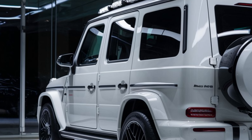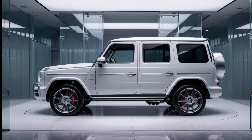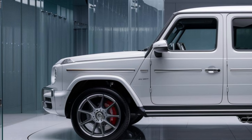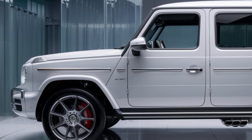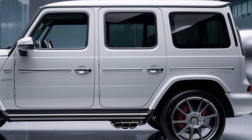In conclusion, the 2025 Mercedes-Benz G-Class remains an icon in the luxury SUV market. Its blend of timeless design, powerful performance, cutting-edge technology, and off-road prowess make it a top choice for those seeking a high-end, versatile vehicle. Whether you're navigating city streets or exploring off the beaten path, the G-Class is ready for any adventure.